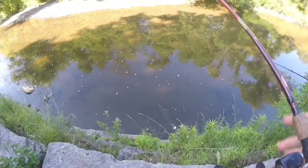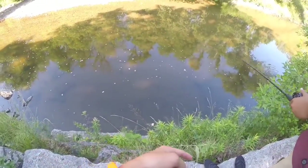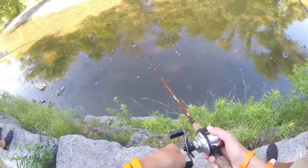So I just spotted a smallmouth here, oh it's right there, oh that's a baby, that's a baby. That one's so small. That one's like very small.